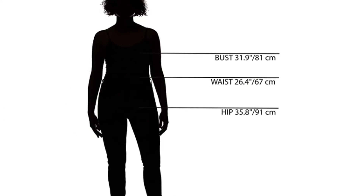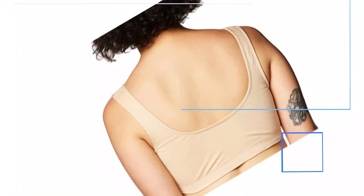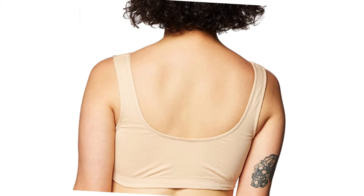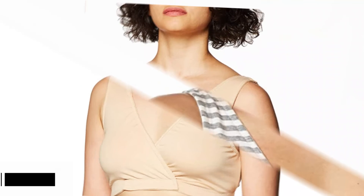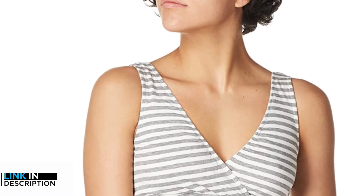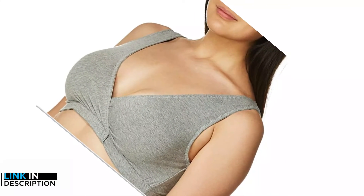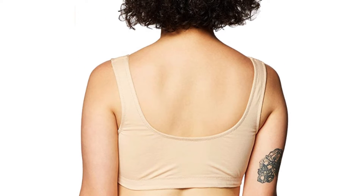Motherhood Maternity Wrap Front Nursing Sleep Bra. The soft and wireless nursing bra from Motherhood Maternity offers ample comfort and nursing convenience, whether during the day or while sleeping. Providing you with light support and coverage, the wrap front design allows easy, hassle-free access to the breasts and is one of the best affordable nursing bras that can support you through pregnancy, early motherhood and beyond. This bra is machine washable for hassle-free maintenance and the pull-on closure makes it easy to wear.